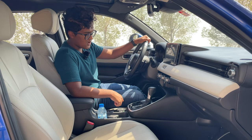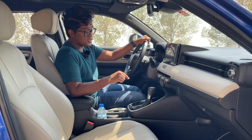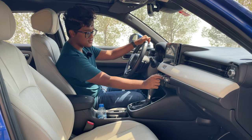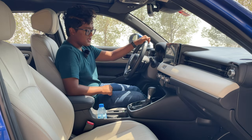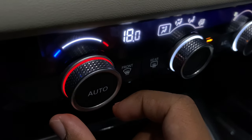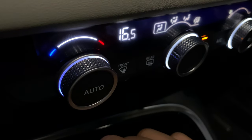Below the infotainment, we have our AC controls. This is a thing many people hated on the old HR-V because they were touch controls. Now you have very clean dials with a nice click when you operate them. An interesting detail: when you increase temperature, the dial ring turns red, and when you decrease it, the dial ring turns blue.